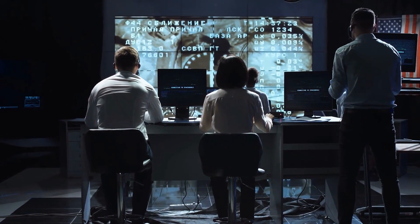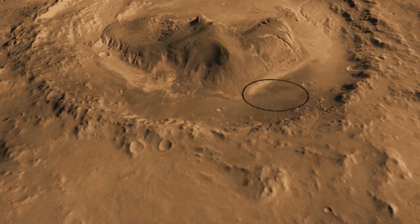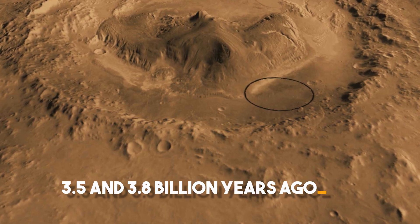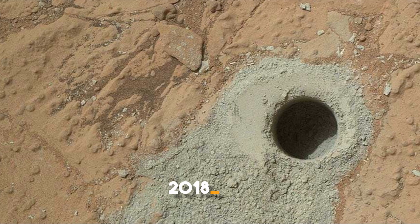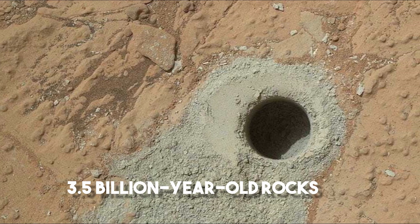As part of NASA's Mars Science Laboratory project, Curiosity has been exploring the Gale crater since August 2012. It is believed that the Gale crater may have been an ancient lake that dried up between 3.5 and 3.8 billion years ago. In 2018, organic molecules were found in 3.5 billion-year-old rocks in the crater.